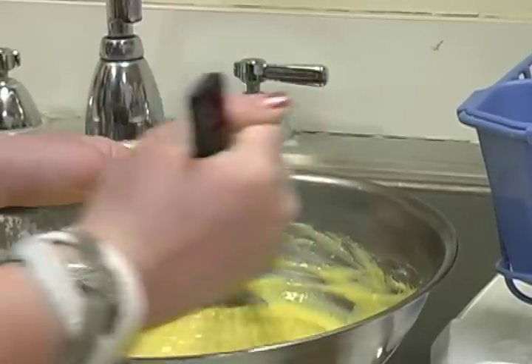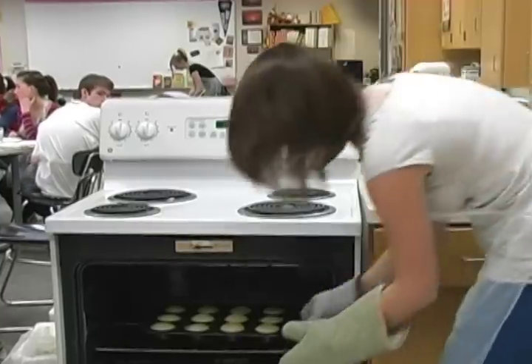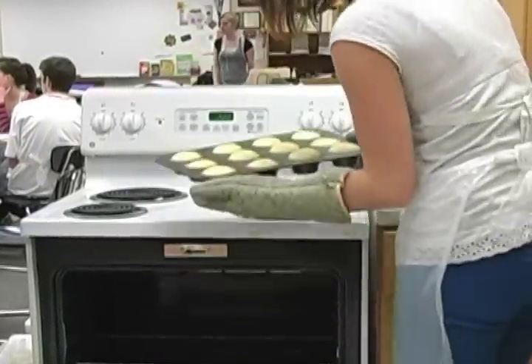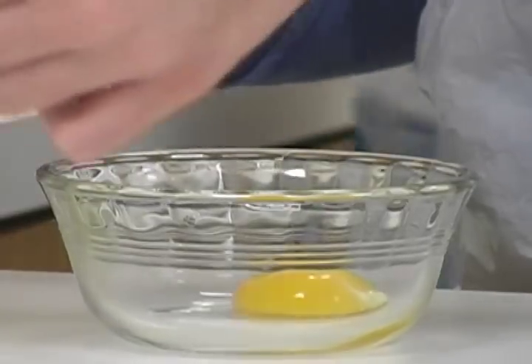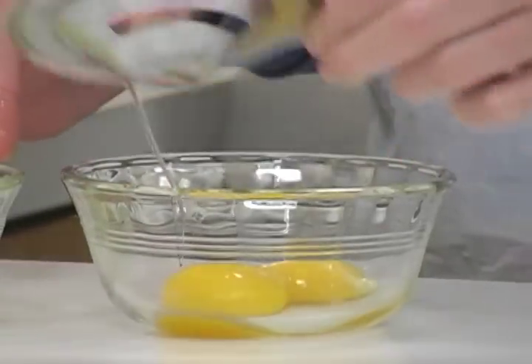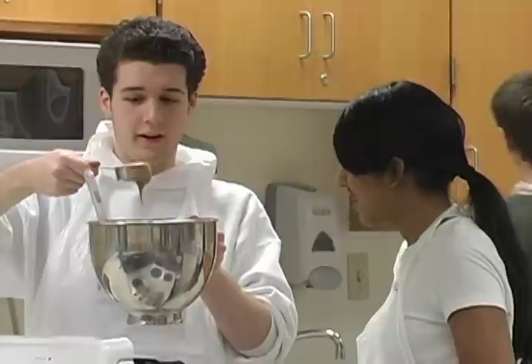We get the basic nutrition education in our beginning foods classes, but then we tie it into the baking where we ask them to be able to identify the nutrition in what they're making, how they might alter it if they want it to be maybe less fat, less sugar, lower in calories — that type of thing — so that they're able to adjust recipes to fit their needs.